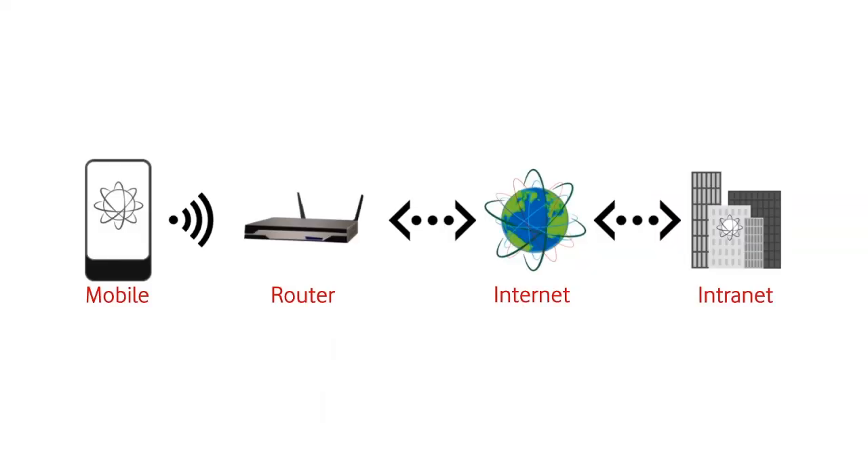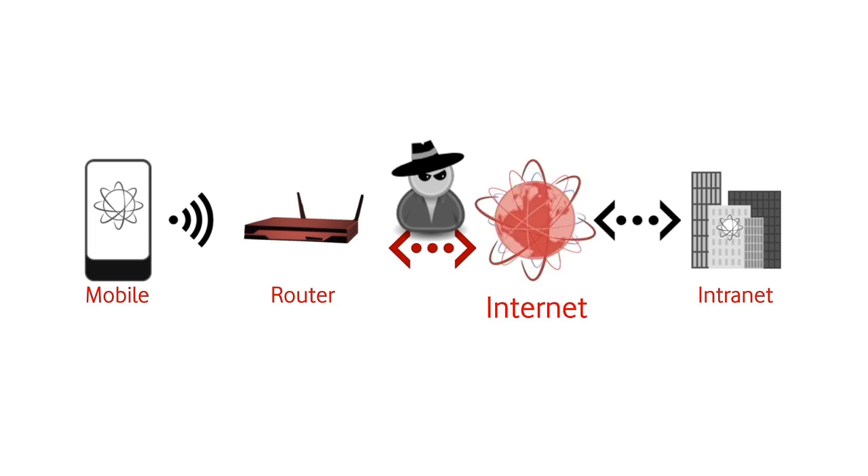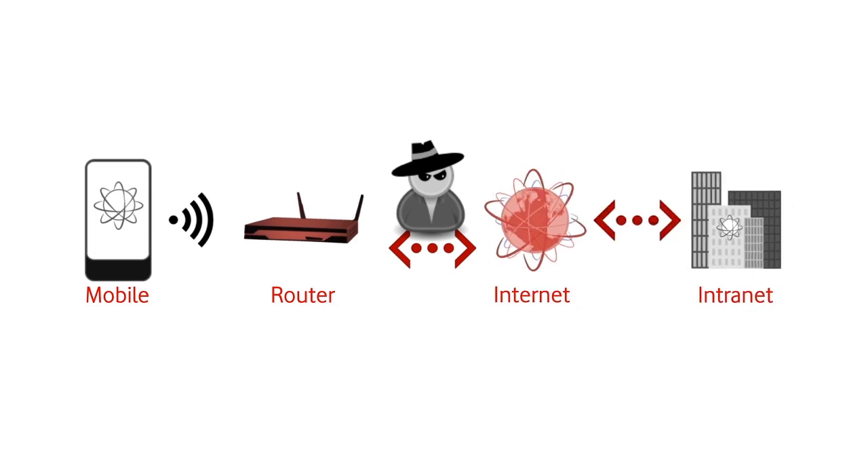Here we can see the standard method of Wi-Fi connection for a mobile device. Mobile devices connect to Wi-Fi routers and then on to the internet. This then allows corporate devices to connect to the corporate intranet. In a man-in-the-middle attack, a malicious individual can subvert this regular process by making access points unavailable to specific users. The attacker can then spoof the original access point and force the victim to connect to their own router and subsequently control their version of the internet and sniff all their traffic.